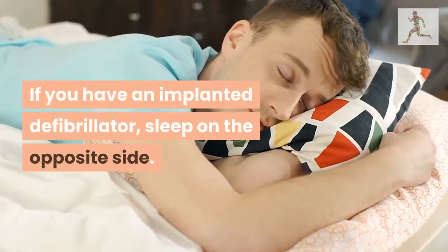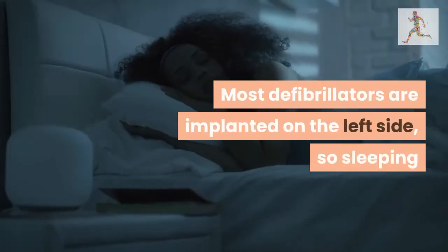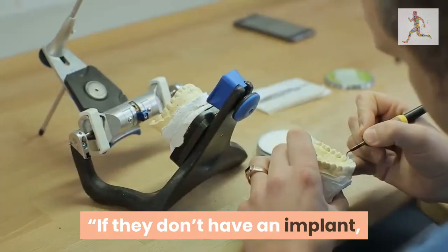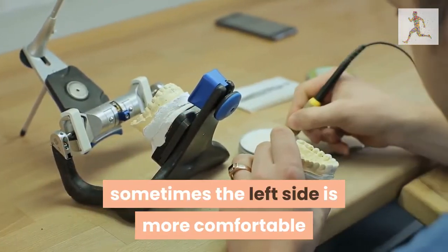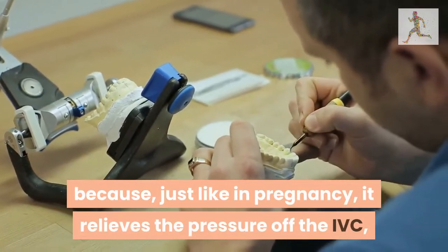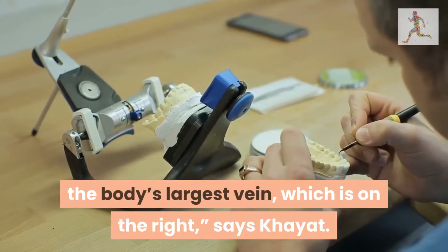If you have an implanted defibrillator, sleep on the opposite side. Most defibrillators are implanted on the left side, so sleeping on the right side may feel more comfortable. If they don't have an implant, sometimes the left side is more comfortable because, just like in pregnancy, it relieves the pressure off the IVC, the body's largest vein, which is on the right, says Kajet.